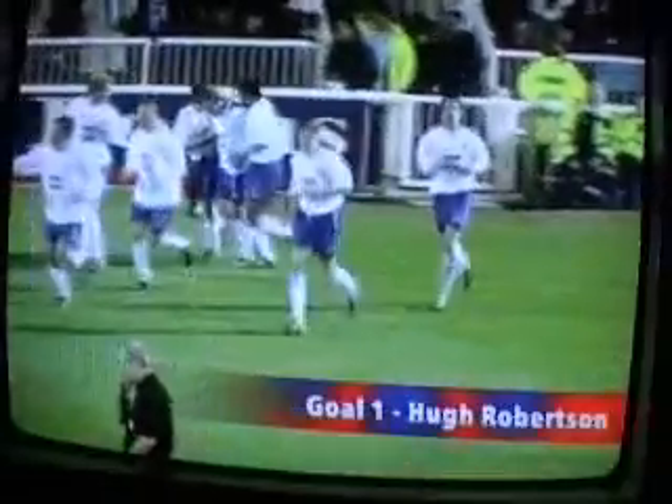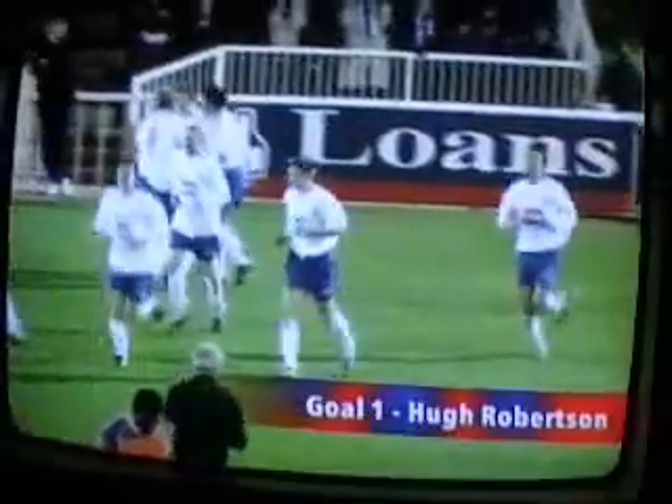Goal 1. Yet again, Hugh Robertson, at home against Luton. The ball falls to him 25 yards out. He just runs onto it and absolutely creams it past the keeper, right into the goal. Tremendous strike and great power and strength. Thank you.